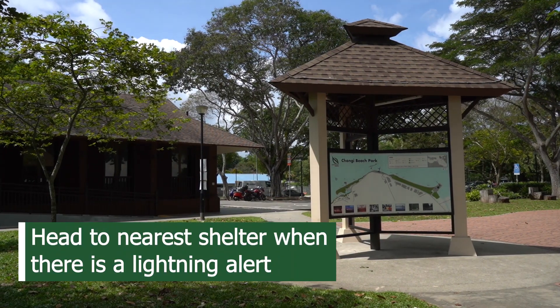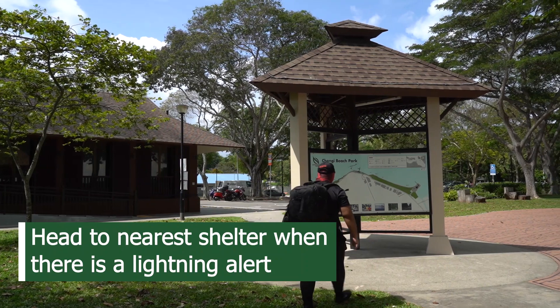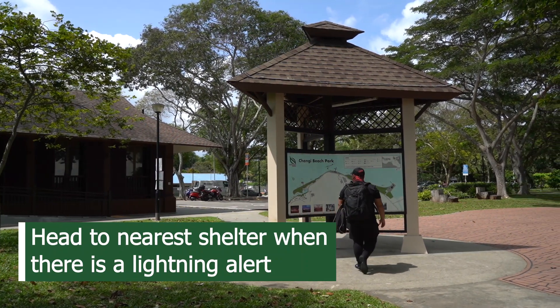Should there be a sudden change in weather or a lightning alert, stay calm and move to the nearest shelter.